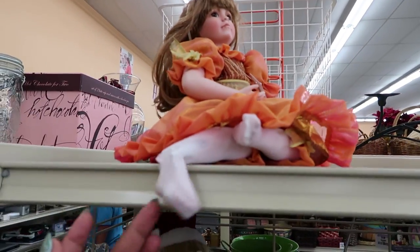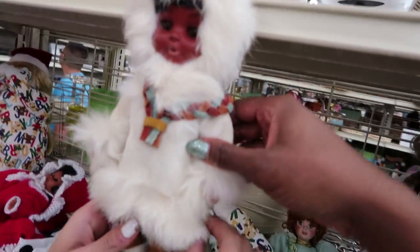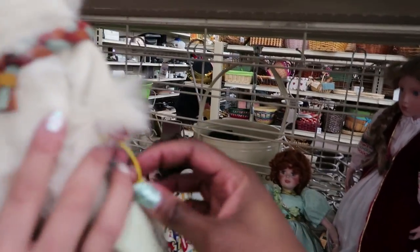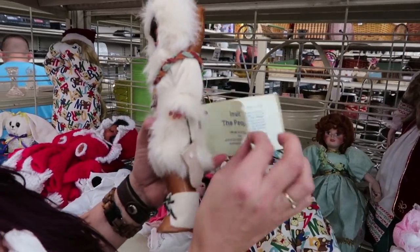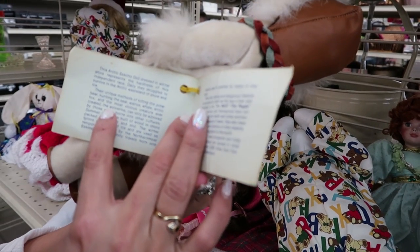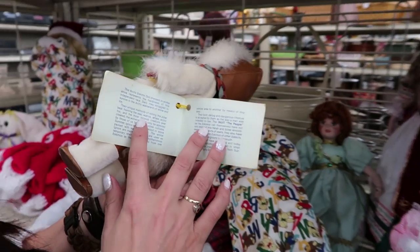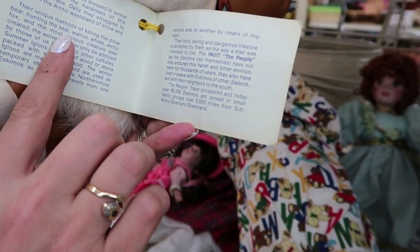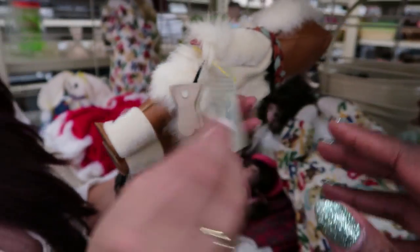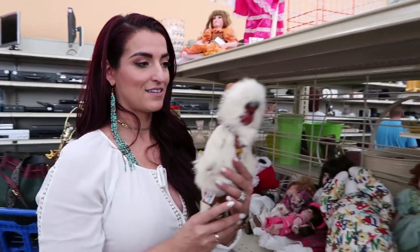She was on the episode of Ridiculousness. Oh my god. A black Eskimo? Well, Eskimos are black. Inuit. This is from Anchorage. North Pole, Alaska. You need this, Shayna. I need this. This is where the hubby took me in the North Pole. Leather mitts. Oh my god, that's so cute. What it calls Inuit. The Arctic Eskimo doll dressed in winter attire represents the hardiness of this independent race. The Inuit people, as the Eskimos call themselves, have not only endured the harsh and bitter environment for thousands of years, they also have lived in peace with Eskimos of others. Oh my god, I love this. Okay, done. It was normally 30 bucks. Nine dollars. Put that in the cart. Don't even think about it.